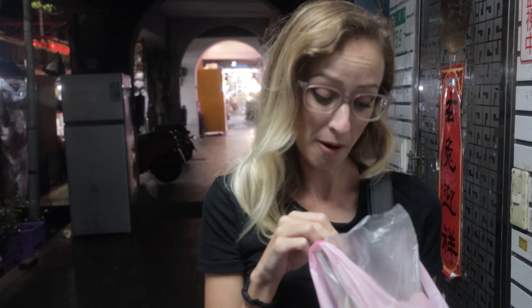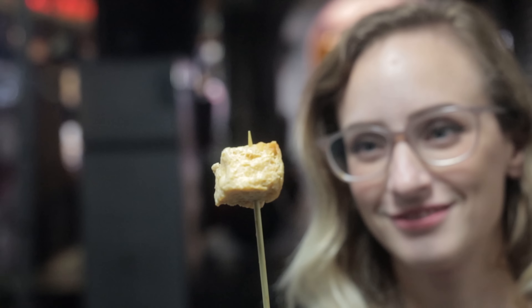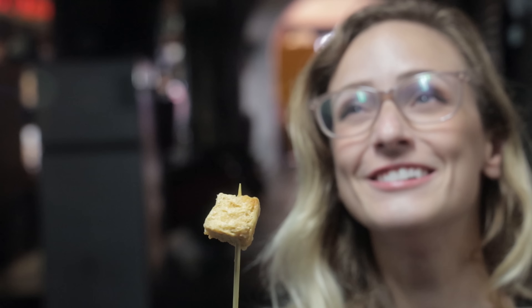Upon poking it, it's a lot harder than I thought it was going to be. Let's get a close up of that. All right. I'm nervous. Try to eat the whole thing.